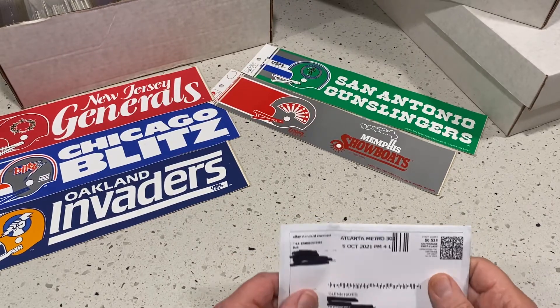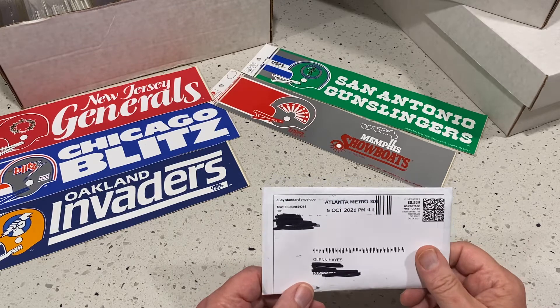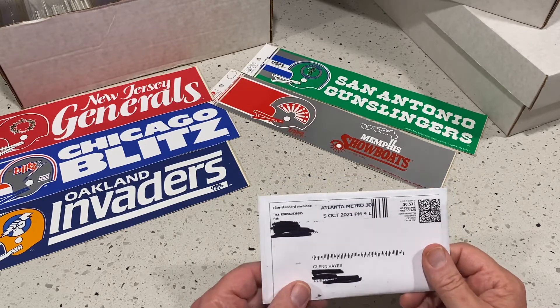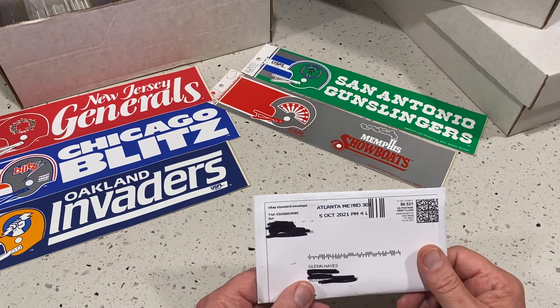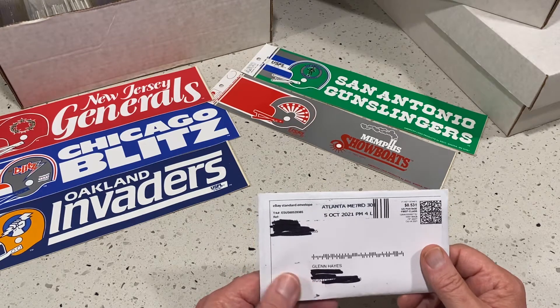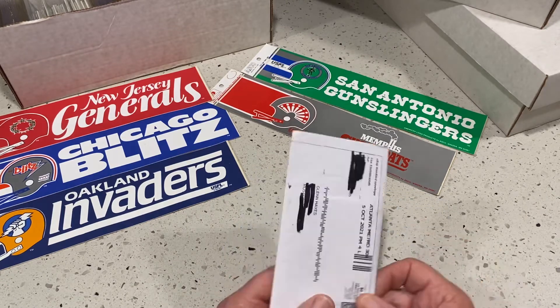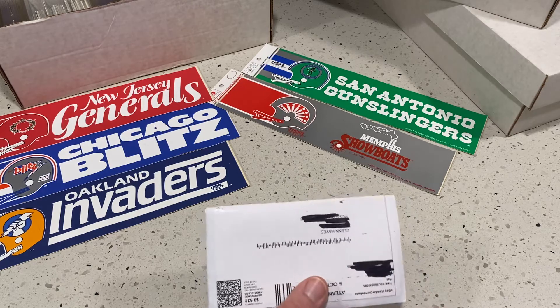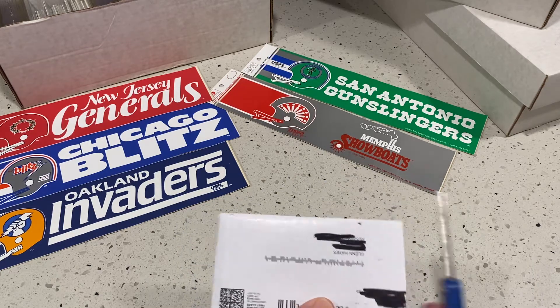Okay, I got another batch of purchases I made through eBay and I'm going to open them up. I don't know what the cards are — I know I purchased them but I don't know what the players are and so forth. We'll start opening these up and see what they look like. I guarantee most of them, if not all, will be Seattle Mariners.